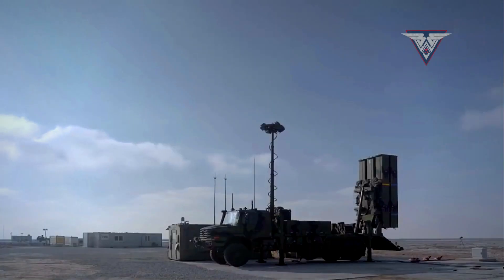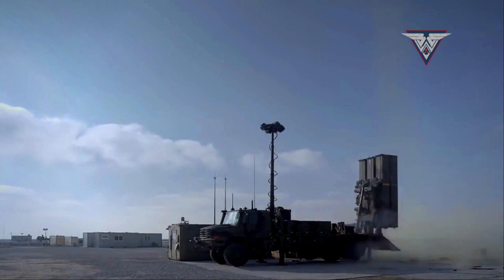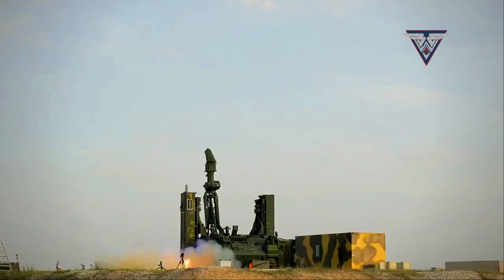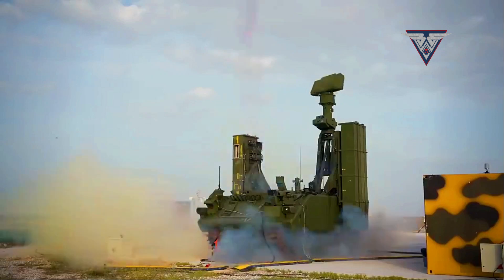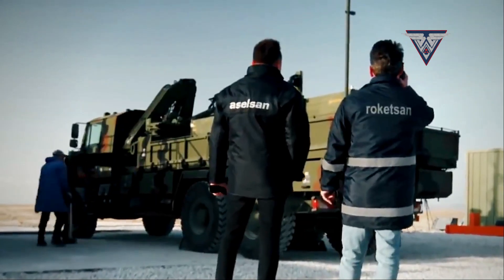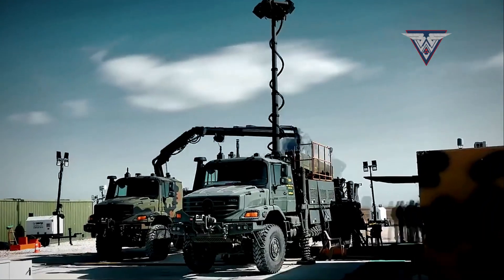The Haysero air defense system is a medium-range, mobile surface-to-air missile system that has undergone extensive development since 2007. It has successfully completed tests and live-fire exercises and is expected to play an important role in Turkey's air defense capabilities.